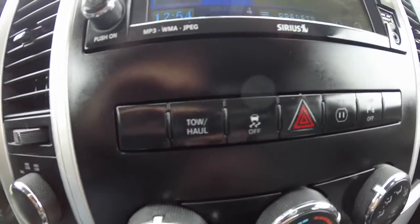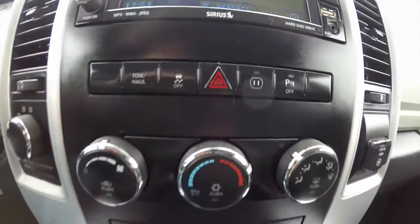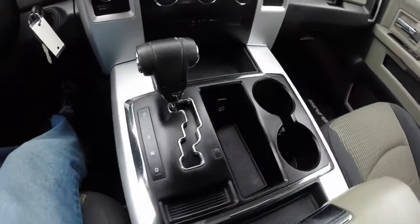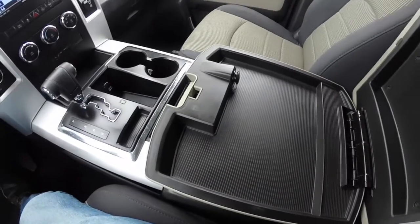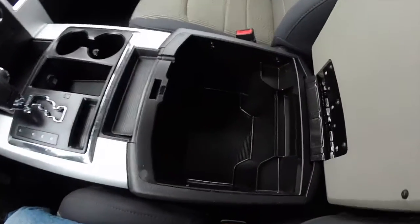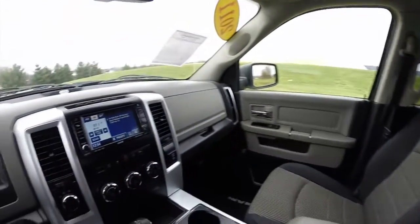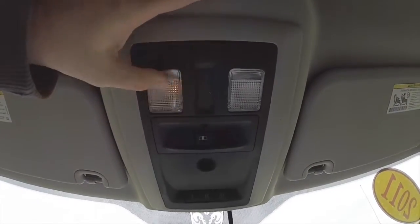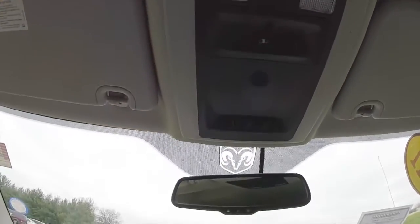On the dash: tow haul mode, stability control, a 12 volt power point, and a park sense power switch. Two-level storage — the top level has a 12 volt power point and a very deep lower portion. Overhead on the console you have your map lights, power sliding rear window switch, and the HomeLink universal garage door opener.